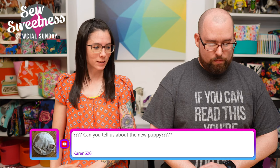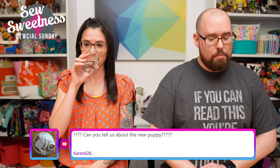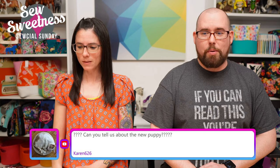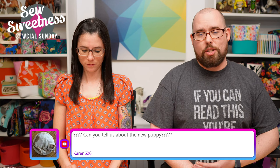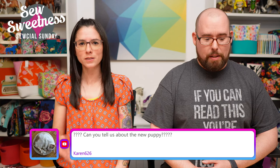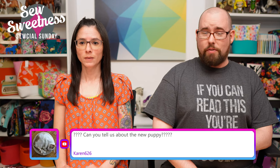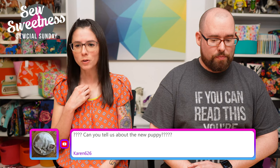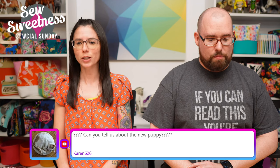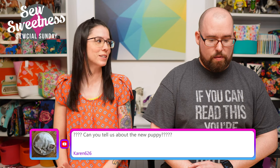Karen asked about the new puppy. We got a new puppy named Mikey — he's a standard poodle, black, and super awesome. He's starting to bite a little but doesn't use a muzzle, just kidding. He's been a great puppy. We chose him because he's hypoallergenic, but three out of four of us still had allergy reactions since allergies can be triggered by the saliva. We went to an allergist and got on a plan — he knows how to sit and give paw now!